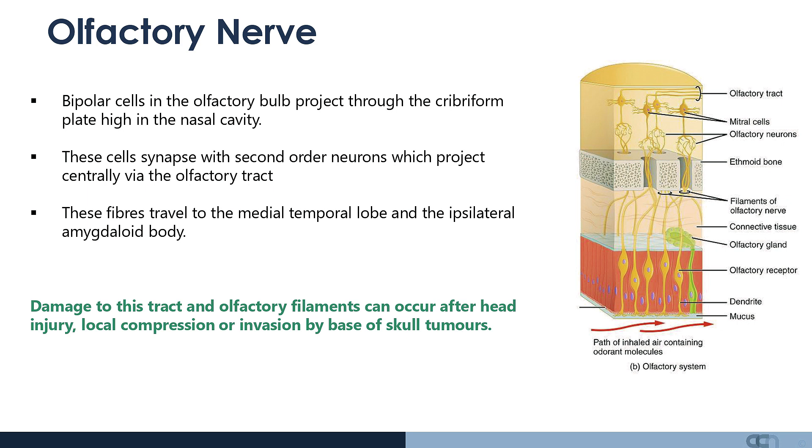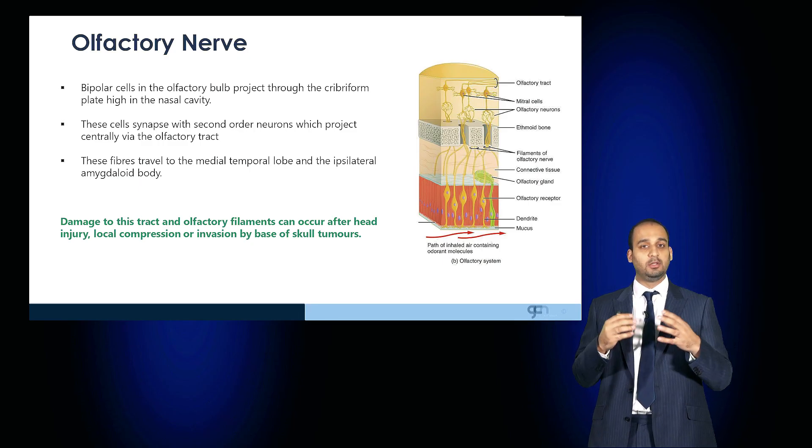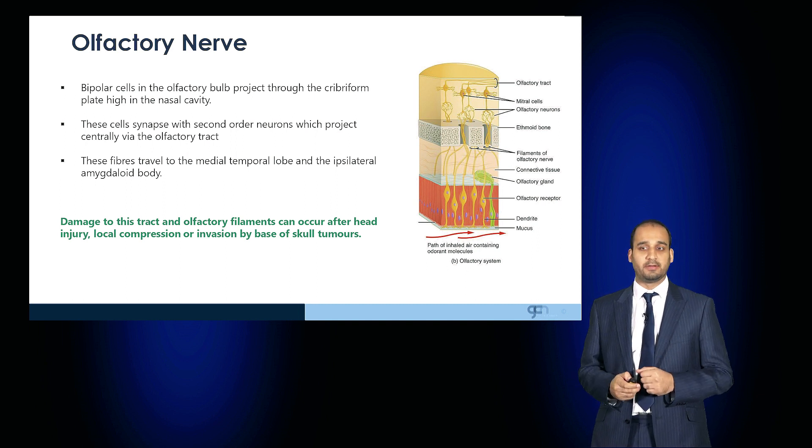Damage anywhere along this tract — including from head injury affecting the cribriform plate, or local compression or invasion by base of skull tumors — can affect olfaction.